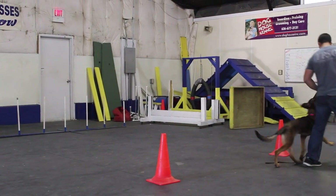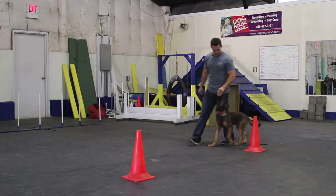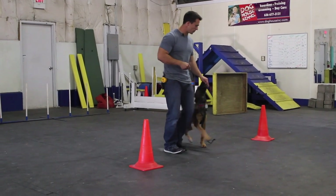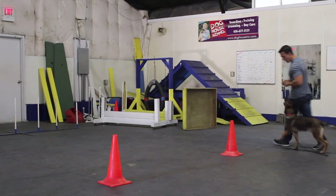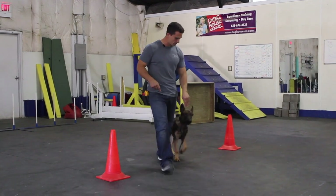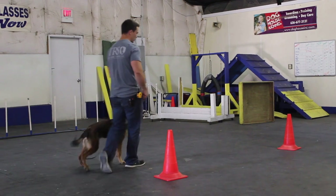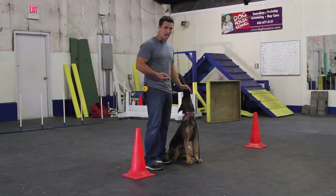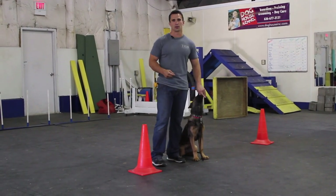I use food and guide them to help them understand the exercise. If my dog is struggling, I make it easier by going wider — really, really wide. As the dog gets better, I start tightening the circle. A wider circle is much easier for the dog, and then as they get better, I gradually get a tighter circle until the dog fully understands it.